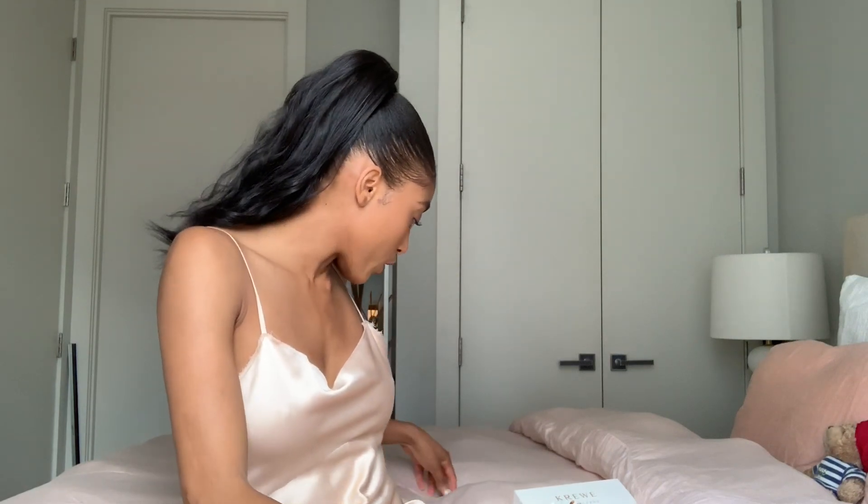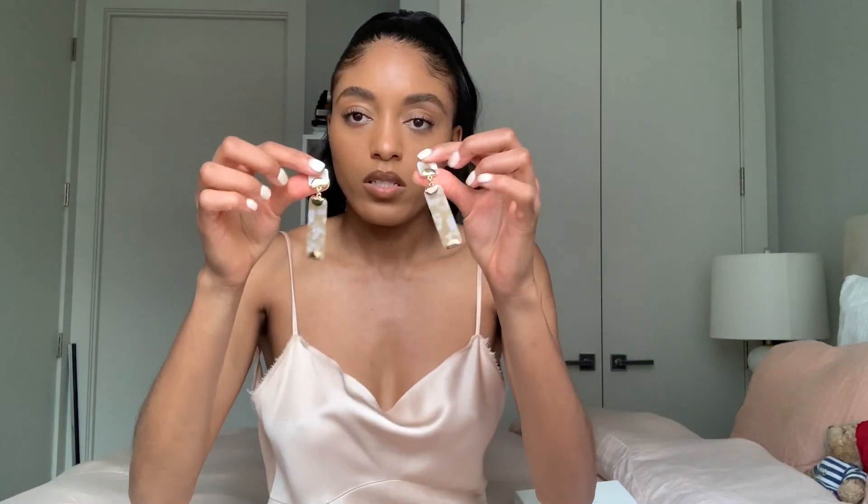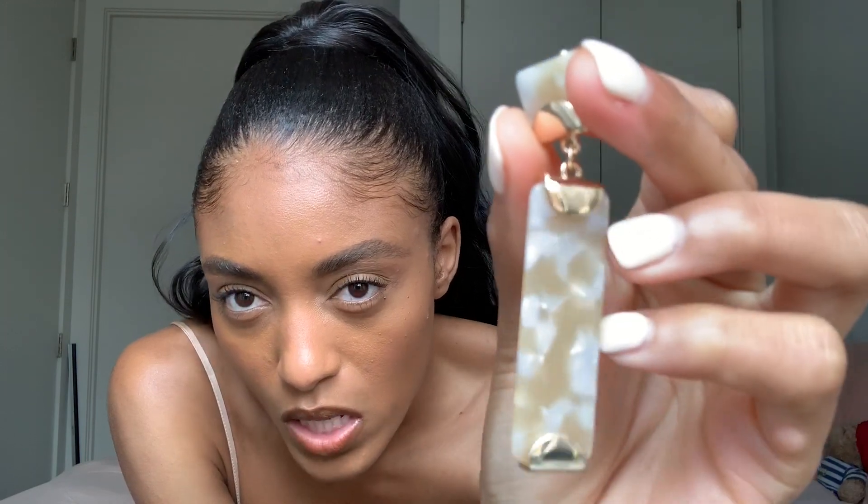I didn't really have any jewelry in the last video, so the first piece is these earrings — these beautiful earrings that I got from Club Monaco. I absolutely love these. It's sort of like a marble effect earring, a nice beige and cream color with gold accents. I love that this part is rectangular and then it has like a little square up here. It's really nice. I've worn these already and people have given me compliments, so I'll try them on for you.